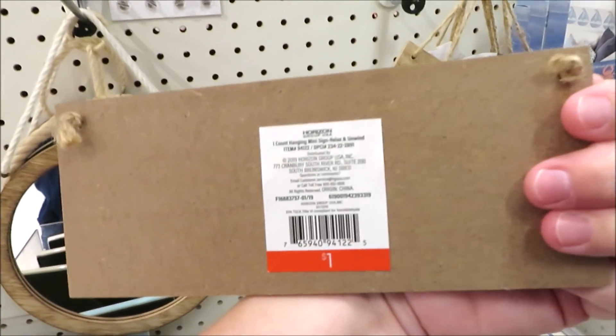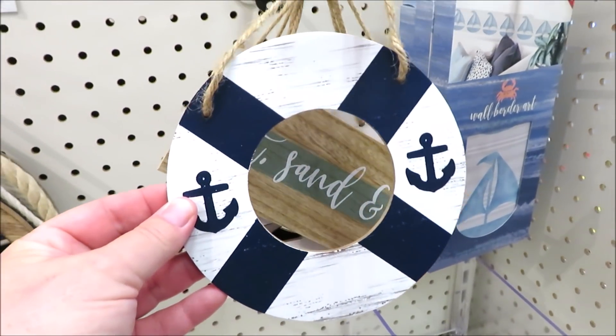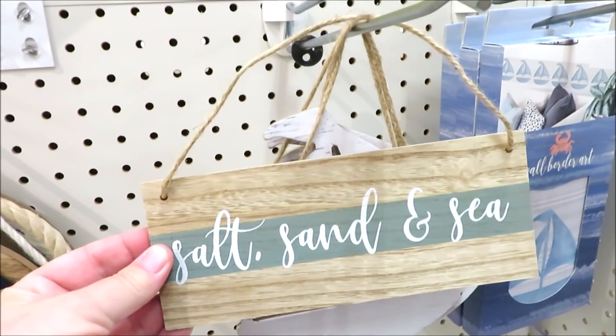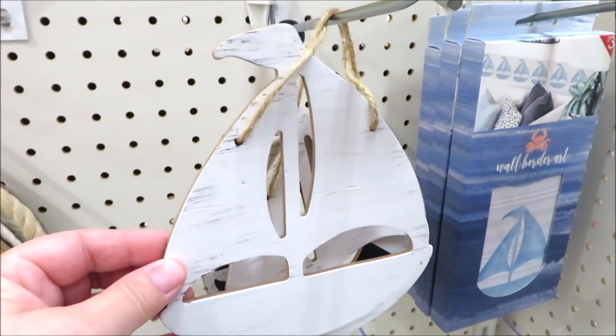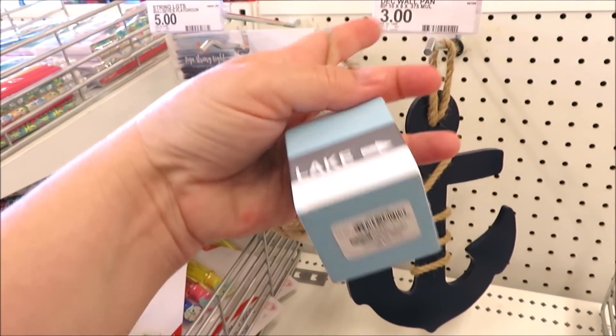Now onto some of their adorable little one-dollar signs. This one in 'Relax and Unwind.' They also have it in the life ring with some anchors on it — this one's actually got a stripe of green in the background and the little white sailboats. Another cute miniature decoration is this little buoy with the word 'lake' on it, also a one-dollar item.